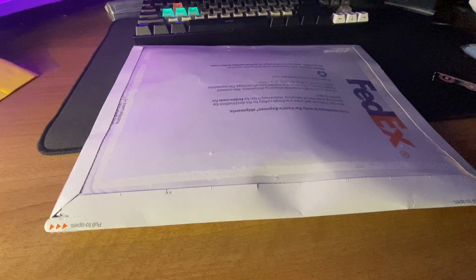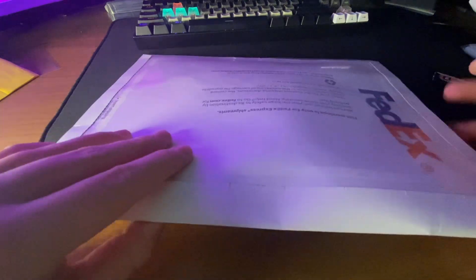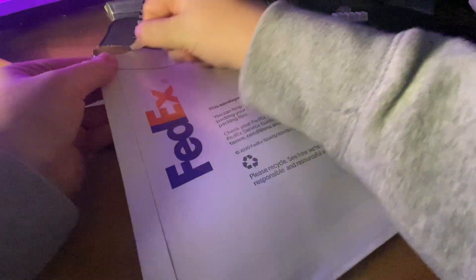Alright everybody, a few hours have passed — probably two to three hours since I recorded the last part — and this just showed up at my door via FedEx priority shipping. I already know what it is and I'm super excited for it. This came right in time for the big game tonight. If you guys know me, I'm a huge Creighton fan.